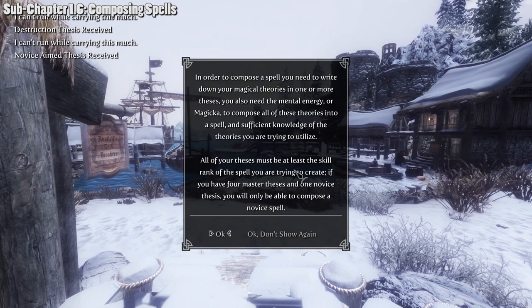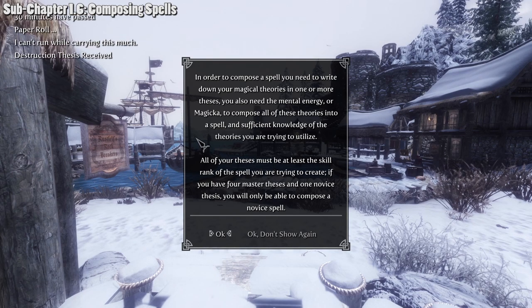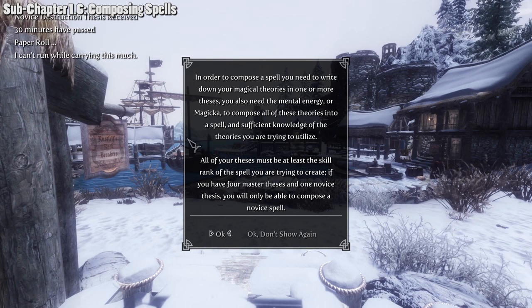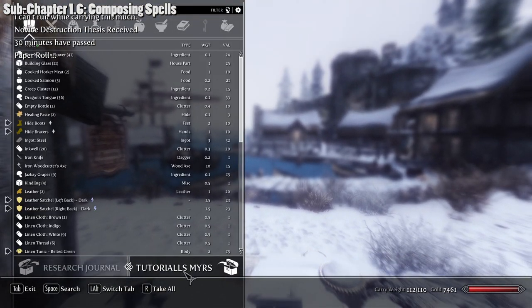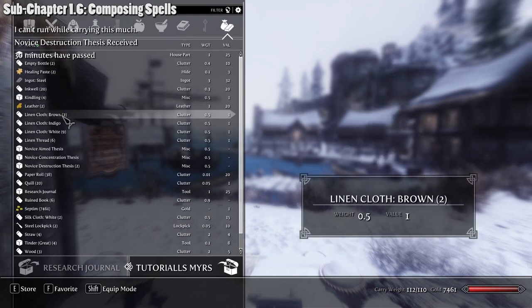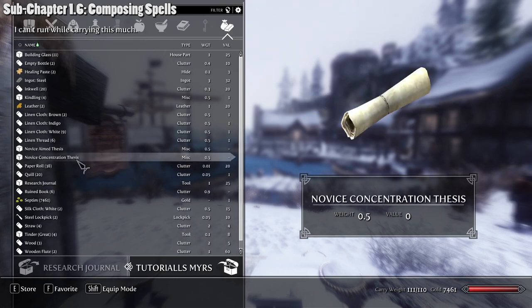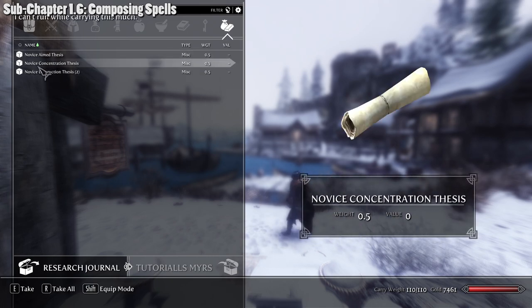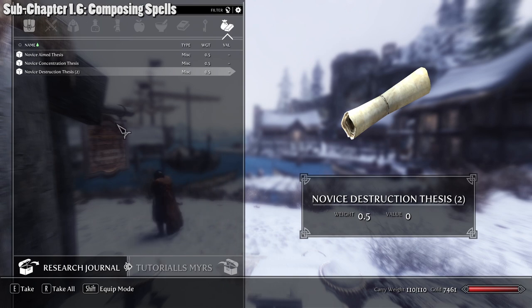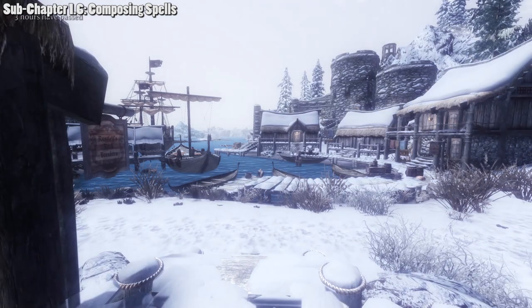Close the thesis menu, reopen your Research Journal, and go to 'Compose Spell.' Then go to your character's miscellaneous items and find your theses. Dump the theses into the Research Journal. Review them, press okay when satisfied, then close the Research Journal. The mod will now use these theses and perform a check, comparing them against all spells with similar archetypes, then determine whether you receive a spell through a dice roll that also factors in your archetype experience.